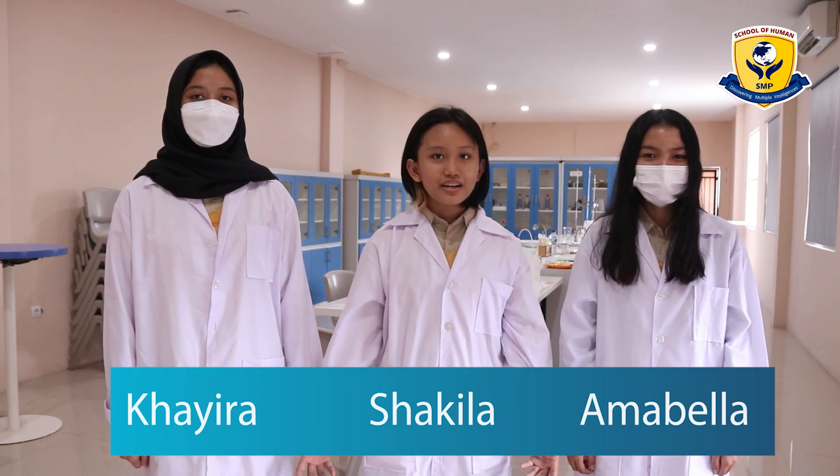I'm Shakila, I'm in 9th grade. I'm Reed, I'm in 9th grade. And we are the Tasty Bioplastic Edible Film Group.